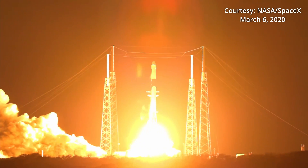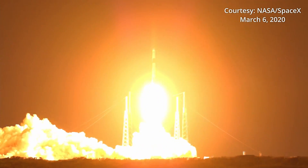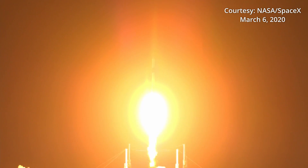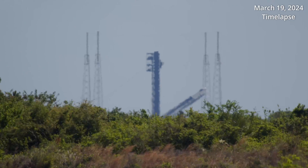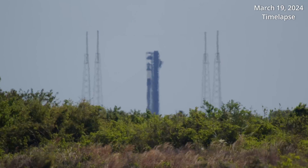And liftoff of the Falcon 9 rocket and cargo Dragon. The last time a Dragon spacecraft bound for the ISS launched from Slick 40 was SpaceX's CRS-20 mission on March 7, 2020. Time will tell if NASA and SpaceX decide to fly the Crew 9 mission from this pad, or if another group of astronauts will have that distinction of becoming the first Crew Dragon to soar from Pad 40.